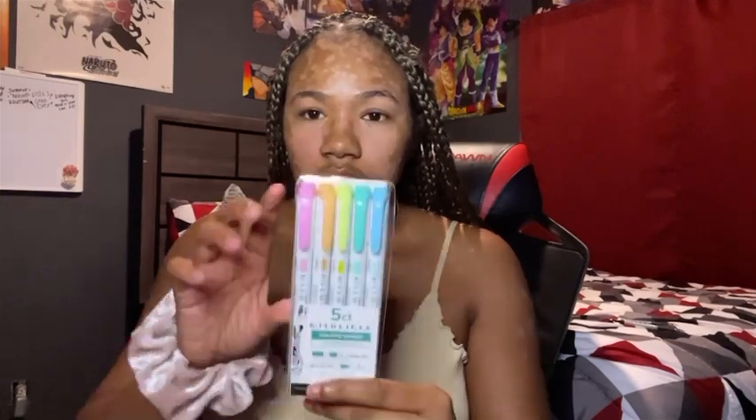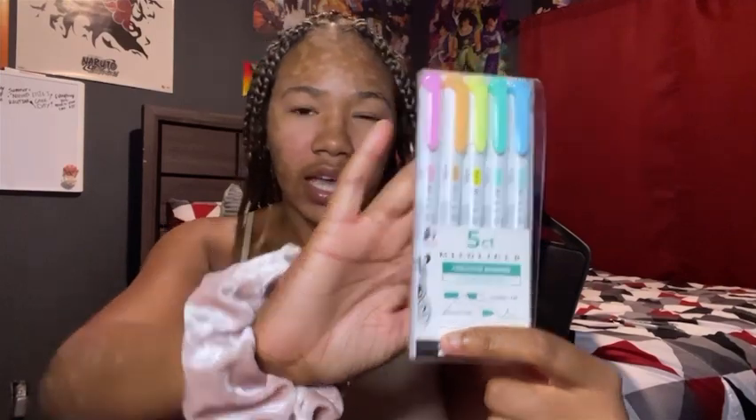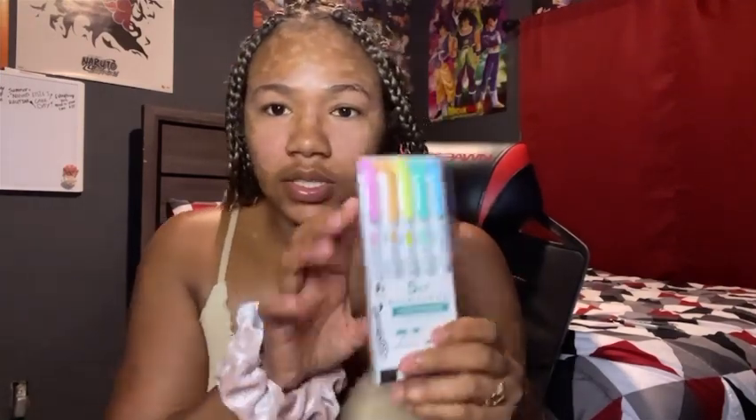First, I got these highlighters — a pack of five. I actually have every single color of these already, but I just wanted to take this pack to school and use them specifically for school.